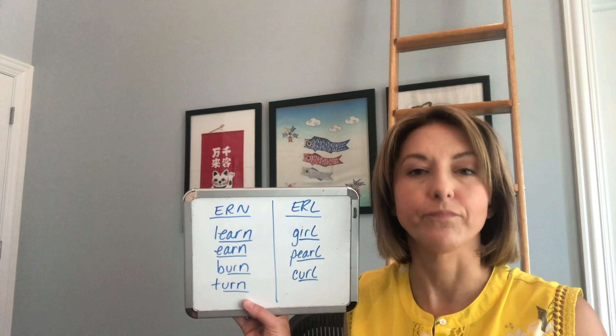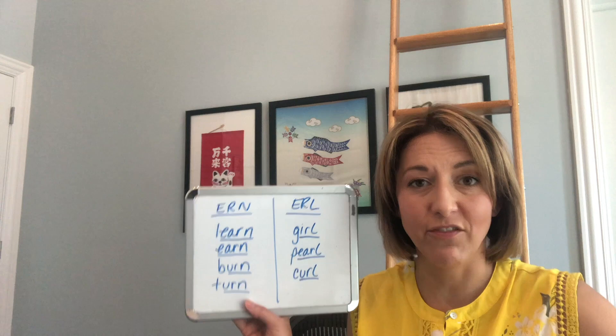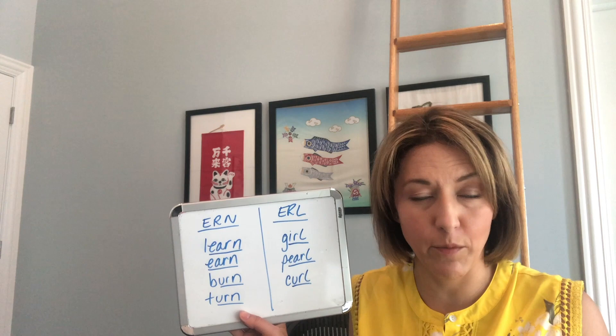This is a tricky vowel because you can make it several ways. I teach putting the tip of your tongue at the bottom of your mouth with the back of your tongue pulled up — this avoids hitting your teeth by accident and making a different sound. However, it's also okay if you make your R by rolling the tip of your tongue towards the back of your mouth. Whatever works for you.